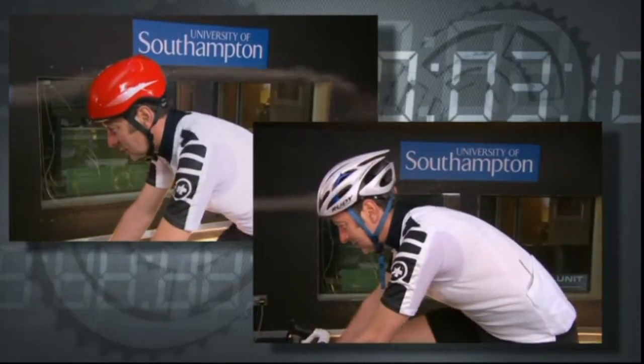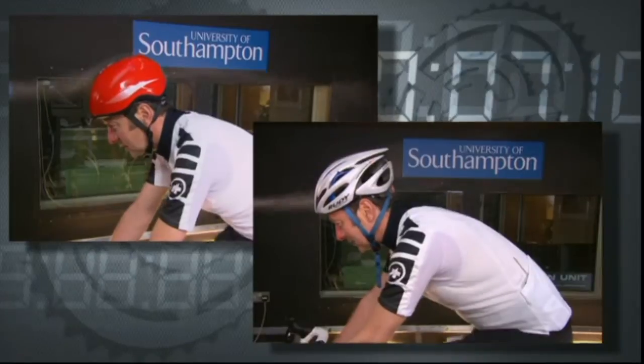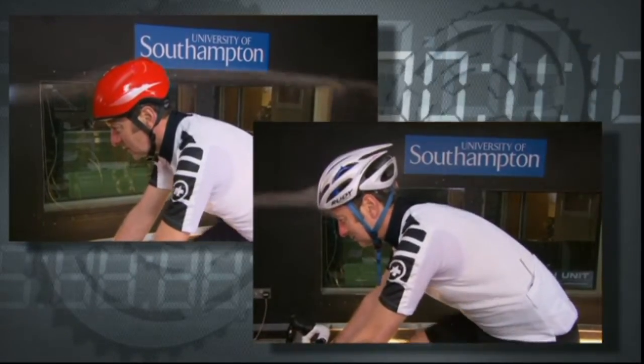By simply covering these ventilation holes and smoothing the shape a bit, Ned actually dropped his drag by 5%. I'll leave you to ponder the performance implications of that.